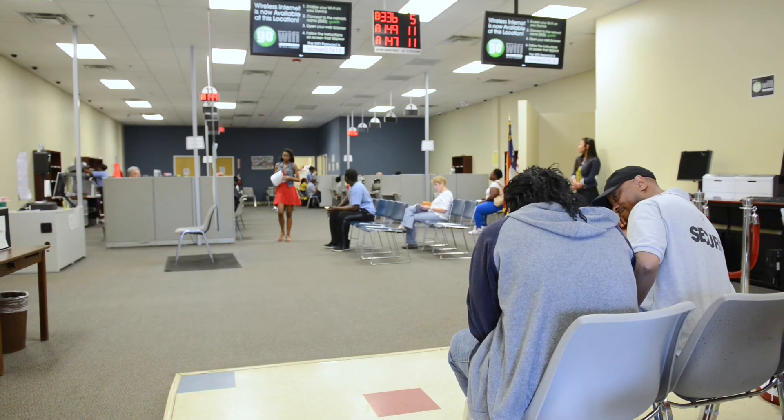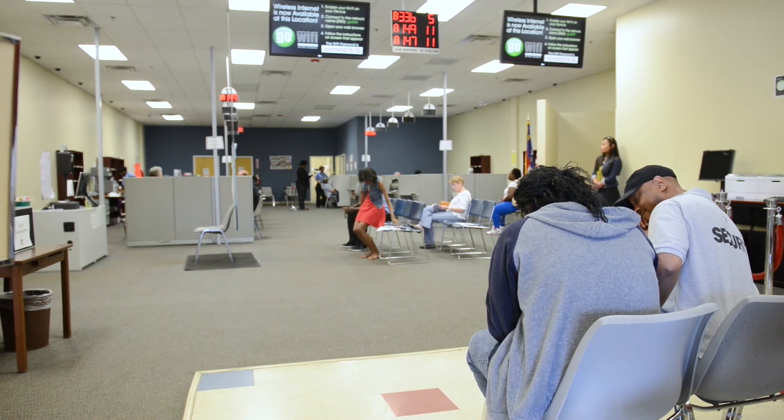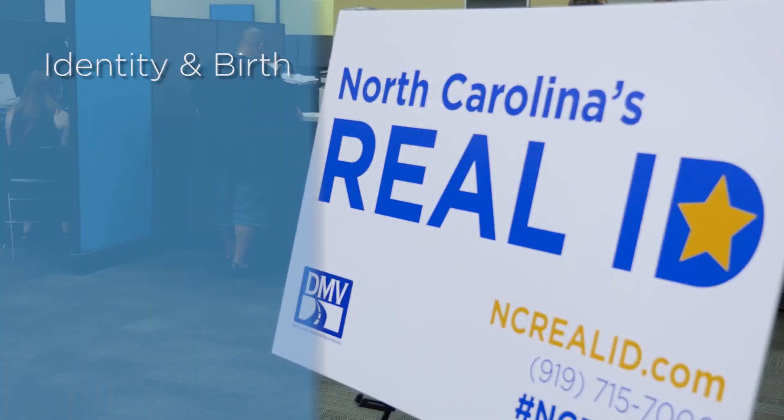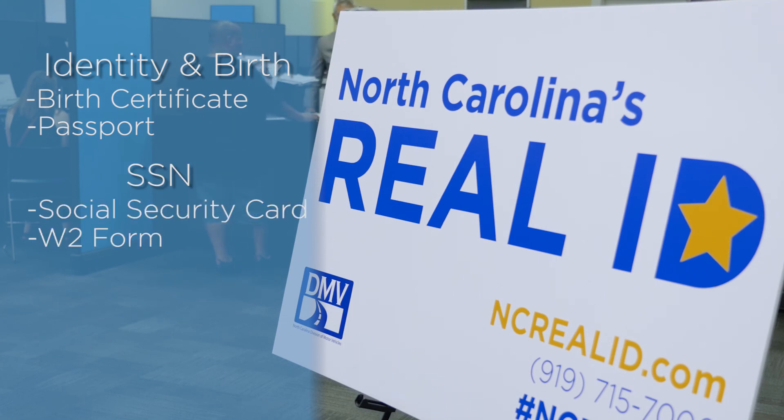Residents must visit a driver's license office to apply for their first REAL ID and provide the following: one document that proves identity and birth, such as a birth certificate, valid U.S. passport, or immigration documents; and one document that contains their social security number, such as a social security card or W-2 form.